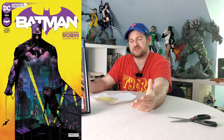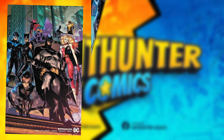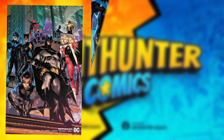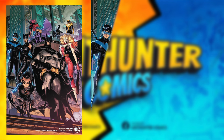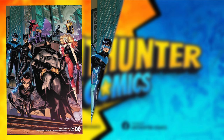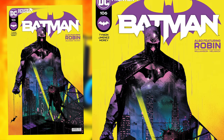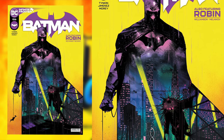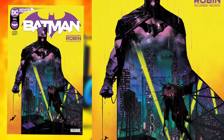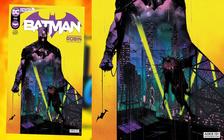Batman 106 main cover A is one of the best covers, quite honestly, in the last five years. So when we got this Jimenez variant showing the entire Bat family, normally you'd think this is pretty darn good — and you'd be right, if only you don't put it next to the main cover A. Main cover A with its gorgeous yellows, gorgeous backdrop, excellent use of outline, and that creepy reimagined Scarecrow — even an awesome cover with every Bat family member can't beat this one.